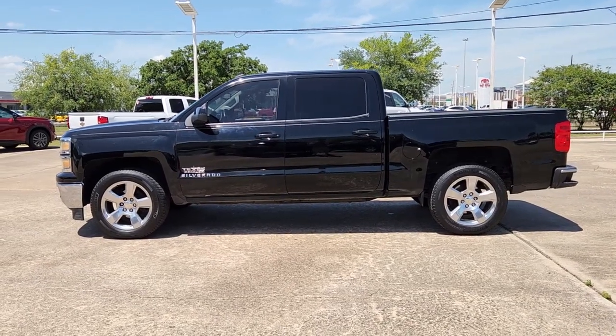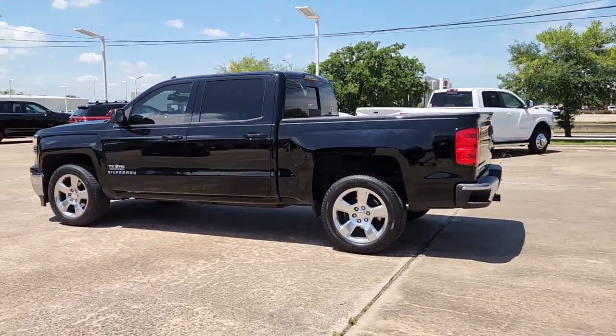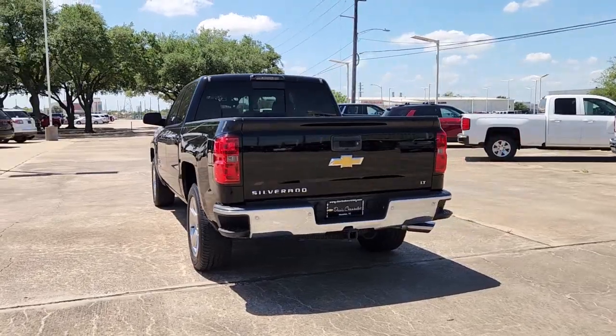Can you see yourself in the 2014 Chevrolet Silverado 1500? With less than 120,000 miles on the odometer, this vehicle provides excellent value.